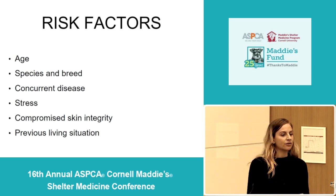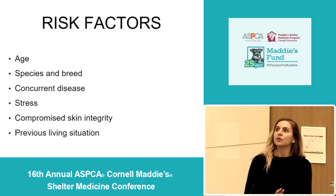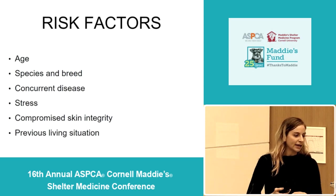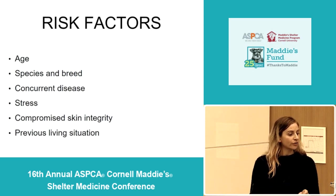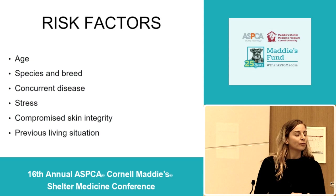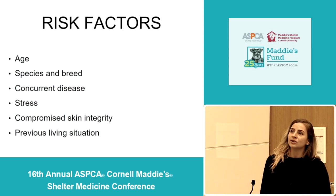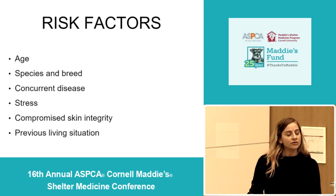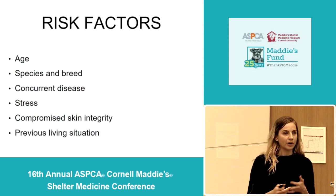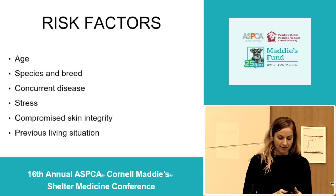Stress is really important to consider in a shelter situation because no matter how beautifully set up your shelter is, it's a stressful place for animals, and stress lowers immune function. It also reduces normal grooming behaviors in cats, which is actually a natural way for them to reduce the number of spores on their coat — so stress is a two-pronged problem for ringworm infections. Also important is considering the animal's previous living situation: cats from hoarding situations, community cats, or densely living animals and hunting and working dogs are all at higher risk of having ringworm.